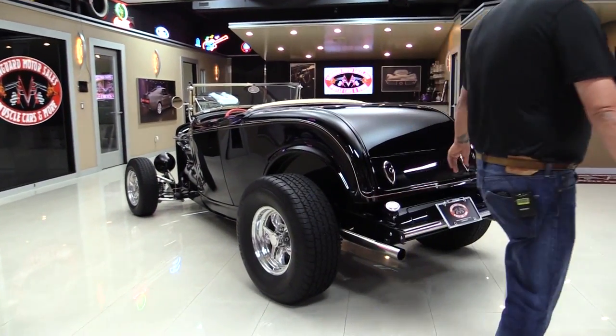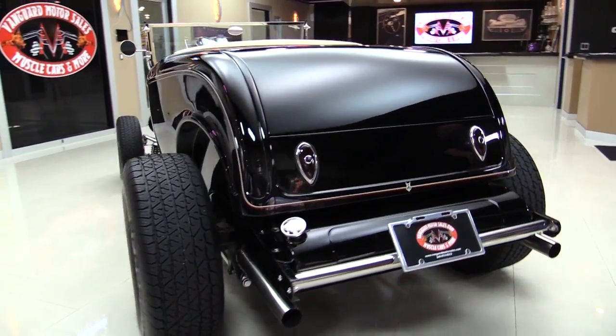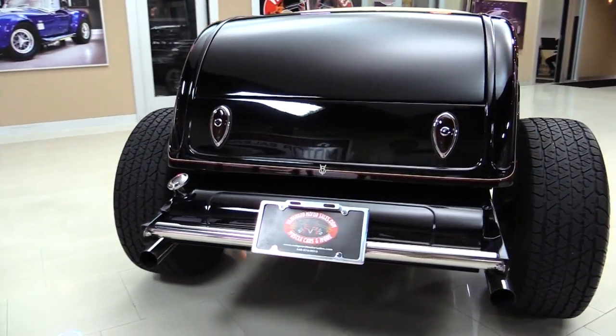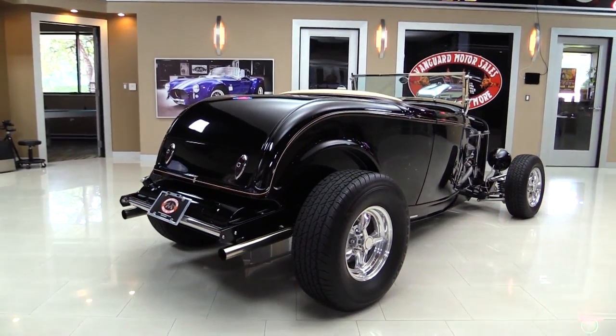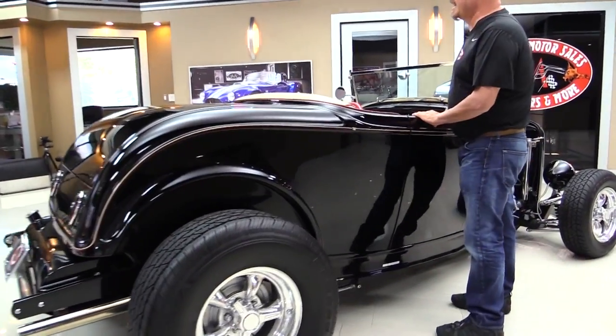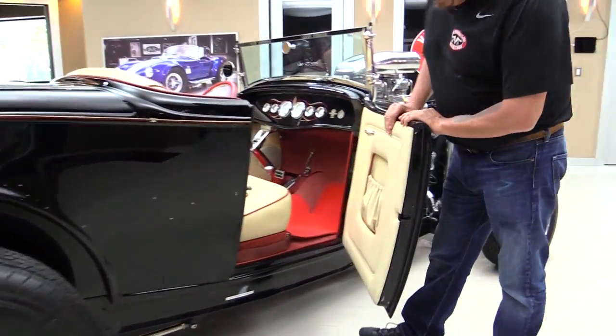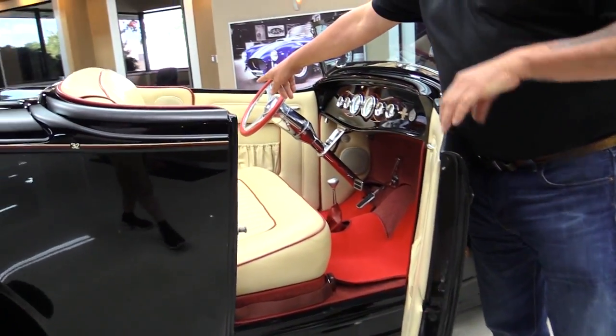The tank is back there where it belongs, exhaust coming out parallel, and the frame looks great. Look down the side of it - you guys all know that black tells all. This car is straight as an arrow, it is amazing. Look at those door jambs, and there's the lift button for the deck lid.